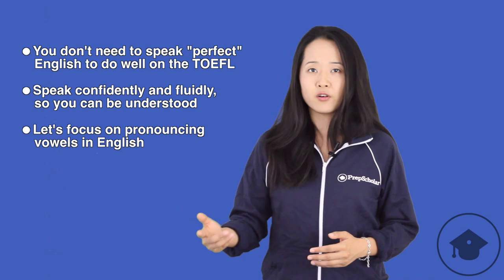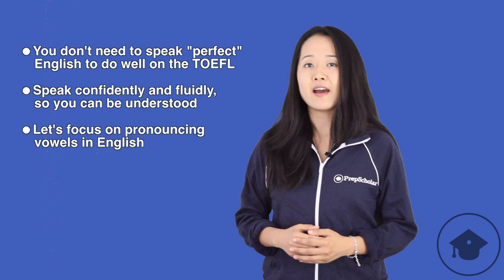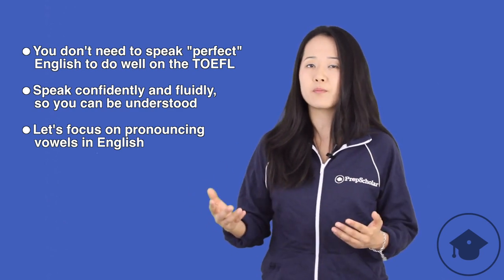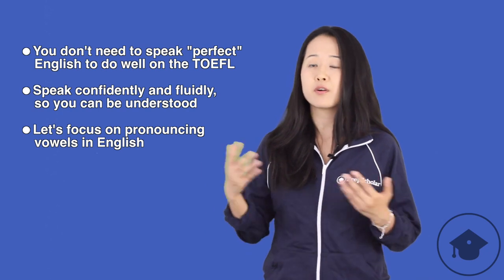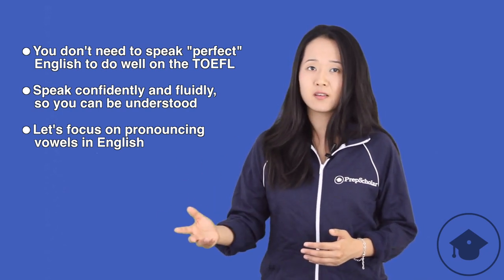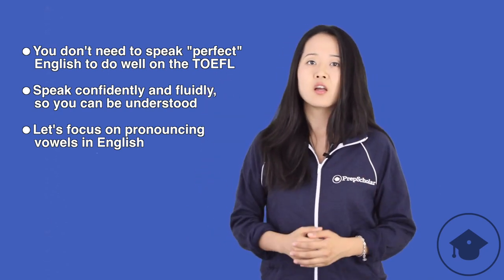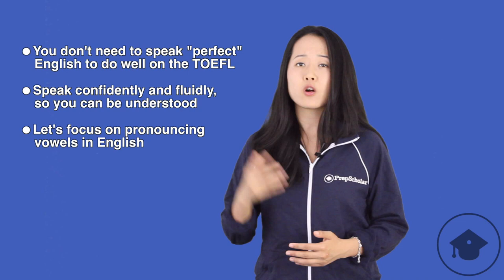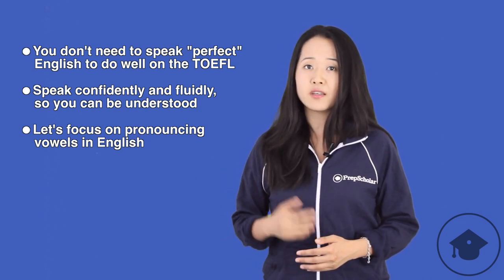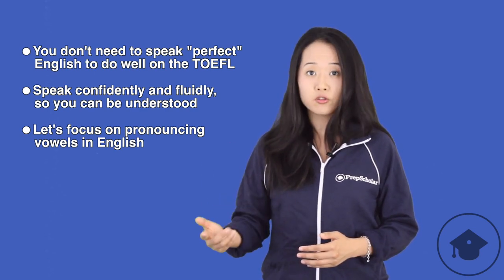Now, as you know, the speaking section of the TOEFL is all about, well, speaking. A lot of our students worry that they won't get a good score because they don't sound like they speak perfect English. But don't worry about that. There is no such thing as perfect English, so don't aim for perfect English. On the TOEFL, your goal should be to speak English confidently and fluidly so you can be understood.